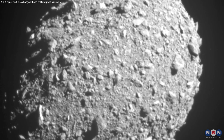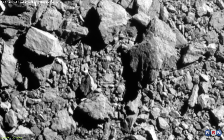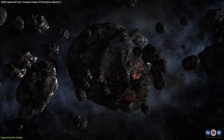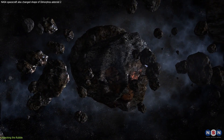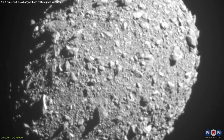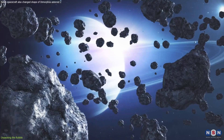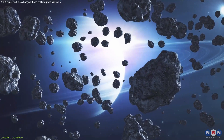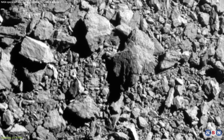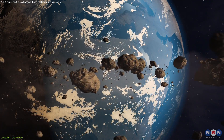Let's picture Dimorphos not as a solid rock, but as a cosmic jigsaw, made from a mix of dust, gravel, and boulders, loosely holding hands in the void of space. This rubble-pile composition makes Dimorphos an intriguing subject, not just for scientists, but for anyone fascinated by the celestial dance of the cosmos. Understanding this rubble-pile gives us a blueprint for potentially saving Earth from future asteroid threats.